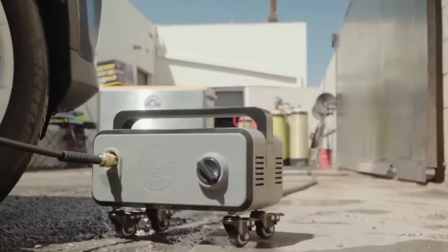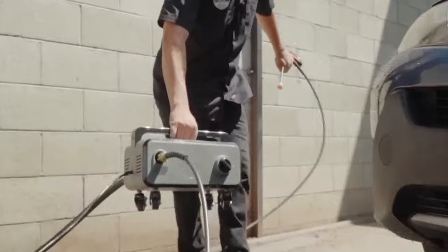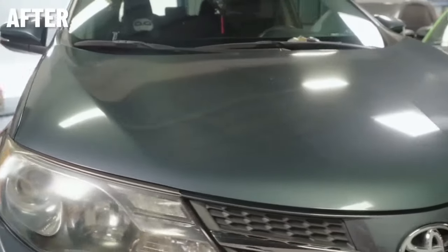The compact size and lightweight makes the device very convenient — you can take it with you by simply putting it in the trunk of your car.